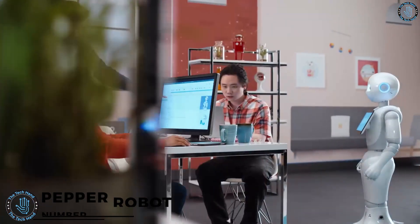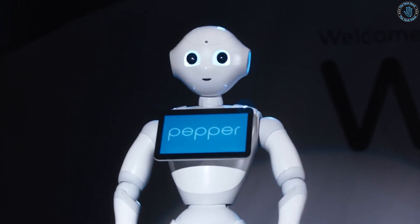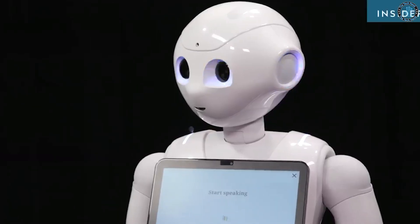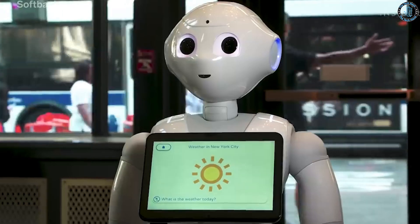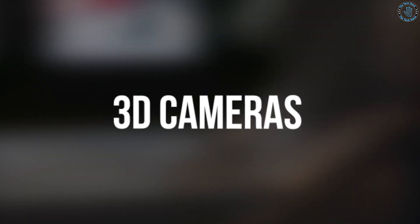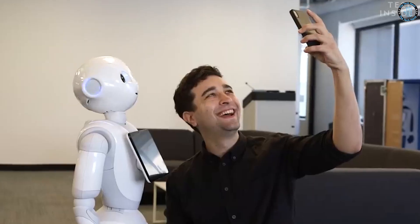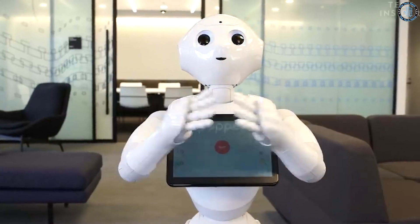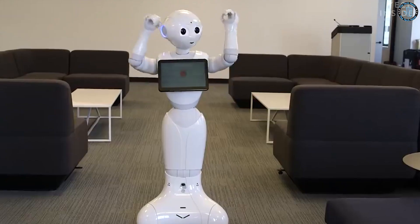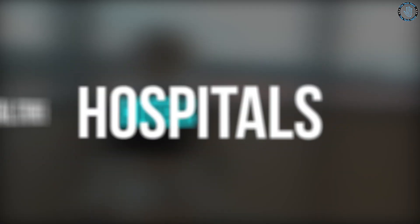Number 10: Pepper Robot. Pepper is designed to interact with people in a natural, human-like manner and has the ability to recognize and respond to human emotions. It has a highly realistic face and body with the ability to express a wide range of emotions, and can understand and respond to human speech. Pepper is equipped with various sensors including 3D cameras, microphones, and touch sensors. It also has an advanced artificial intelligence system that allows it to learn and adapt based on past interactions. Pepper is primarily used for customer service and engagement in retail stores, hotels, and hospitals.